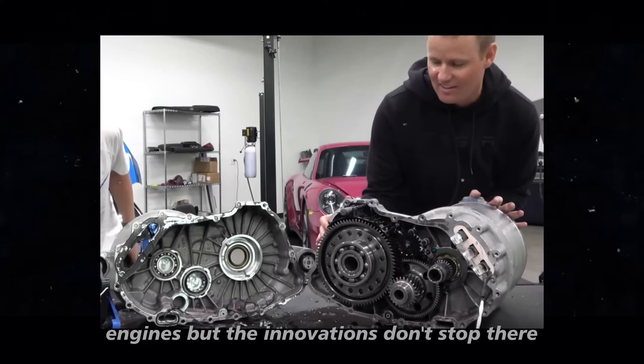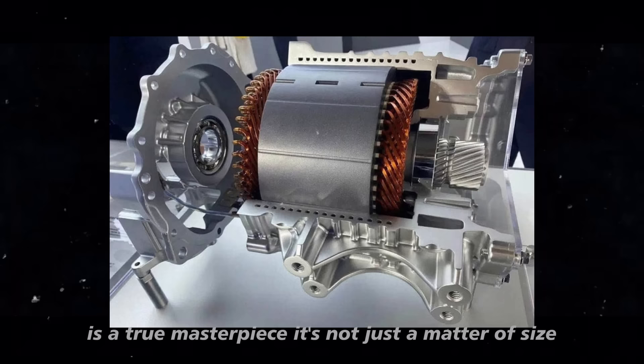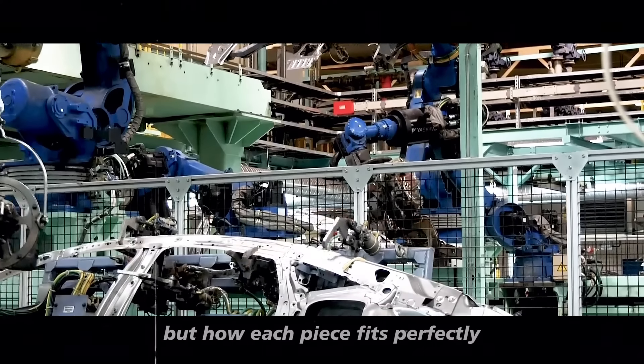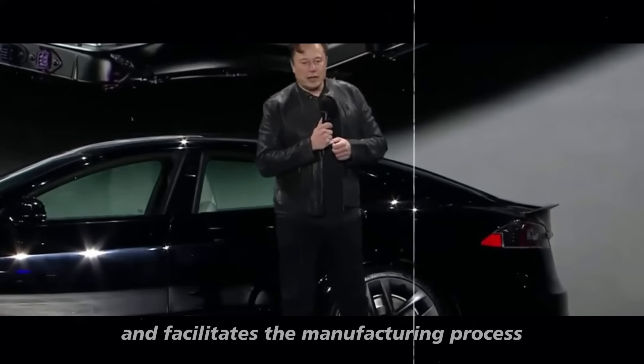But the innovations don't stop there. Let's talk about the inverter of the nail motor. The compact design of this component is a true masterpiece — it's not just a matter of size, but how each piece fits perfectly. This optimization improves performance and facilitates the manufacturing process.